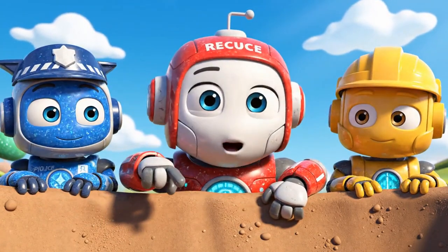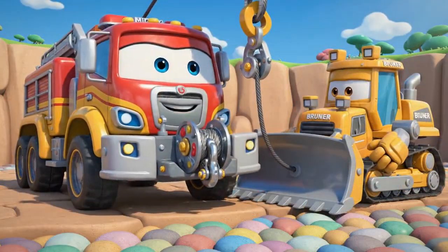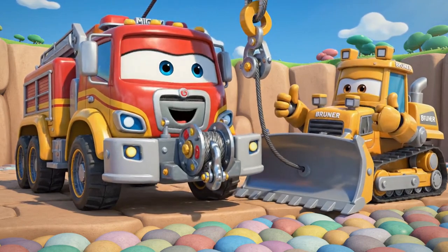Don't worry, Mickey! I know exactly how to get you out! Okay, Mickey! Pull!